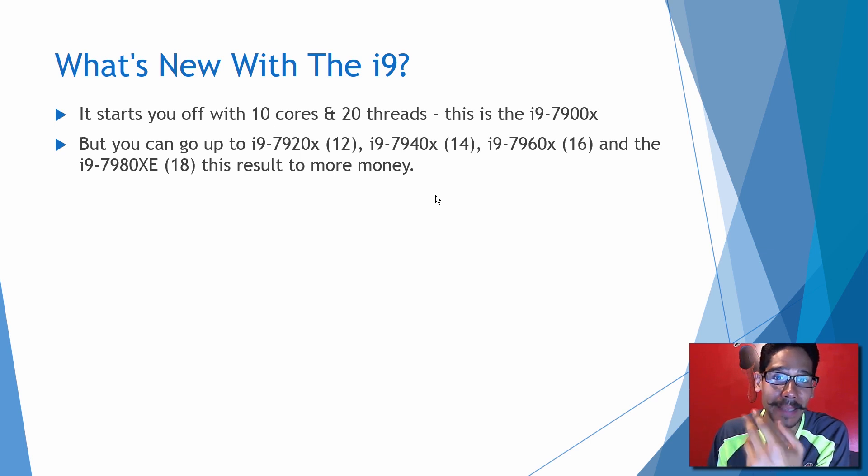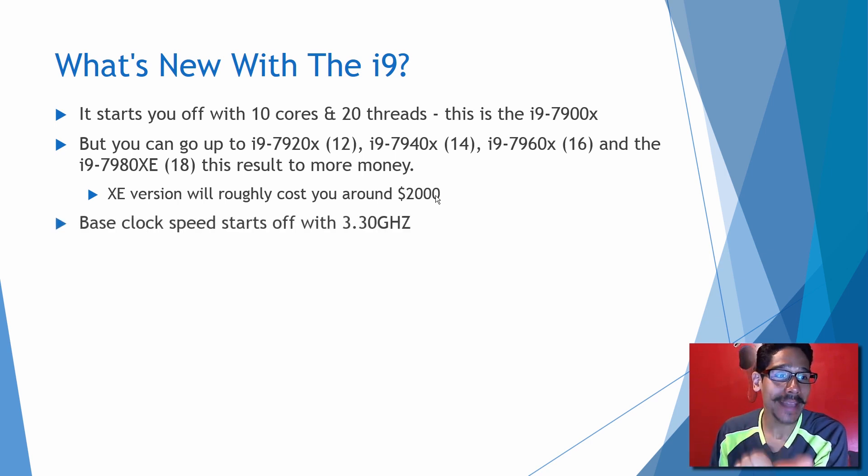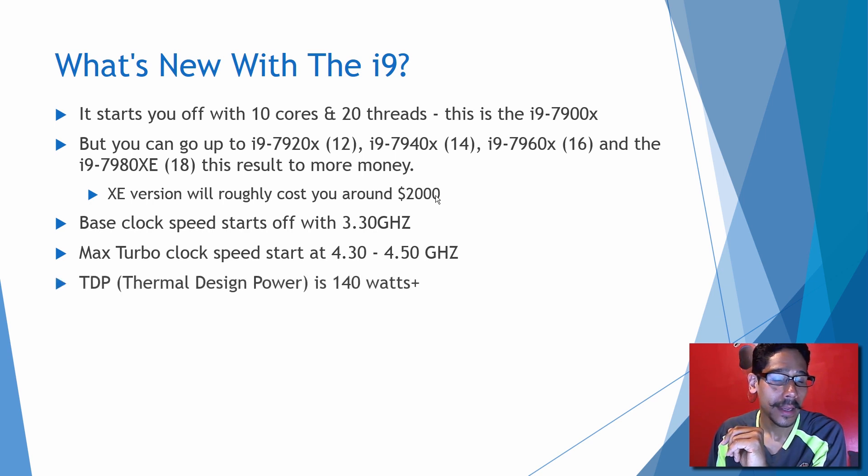With all these new processors, that basically means more money. The XE version is going to roughly cost you around $2,000. The base clock speed starts at 3.30 GHz and the max turbo clock speed is between 4.30 to 4.50 GHz — and that's only the i9-7900X processor.